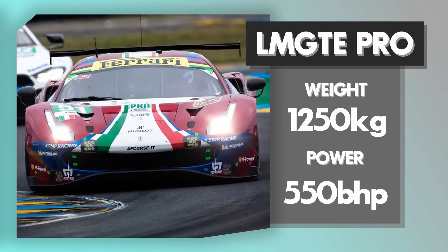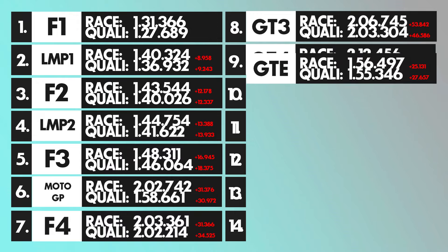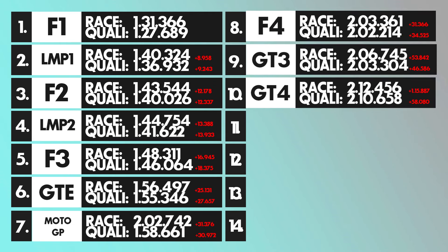Rounding off the WEC Championship, we have the GTE Pro. Similar to a GT3 car but with less aero, more development, more aggressive setup. Around 550 horsepower, weighing around 1250 kilograms. A decent qualifying time of around 1:55.3 and a race time of around 1:56.4, slotting it into P6 — just slower than Formula 3 but faster than Formula 4. The WEC cars really slot neatly between the Formula categories, and honestly it's making me want to start watching WEC.